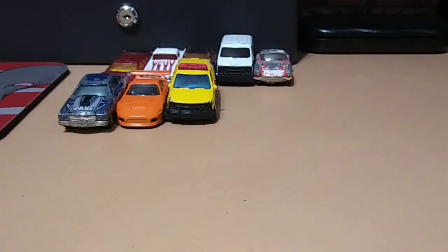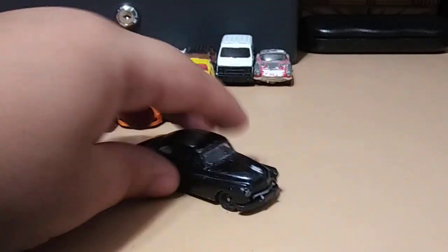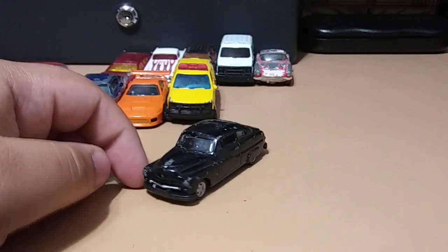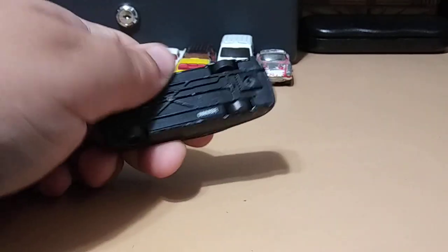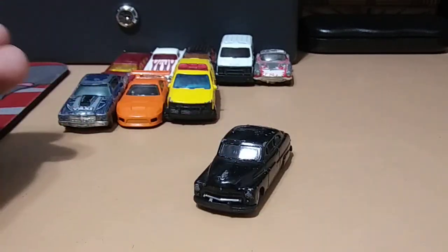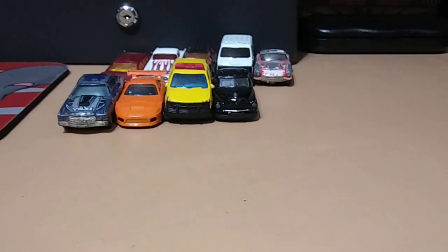Next one is a Racing Champions piece — pretty interesting, it's all black and just kind of mysterious. It's an antique, metal with a plastic base. If anyone knows any information on this one, let me know — I would appreciate it.